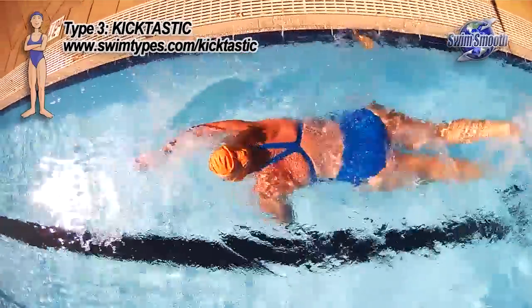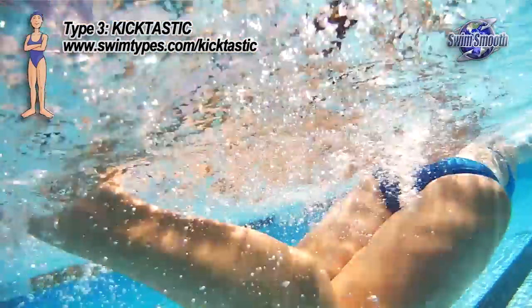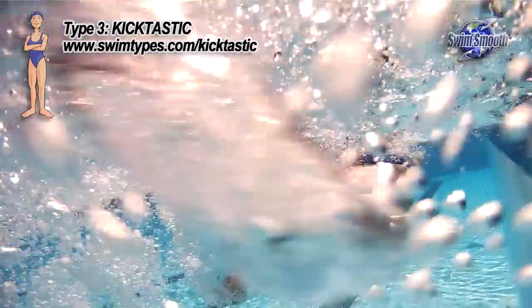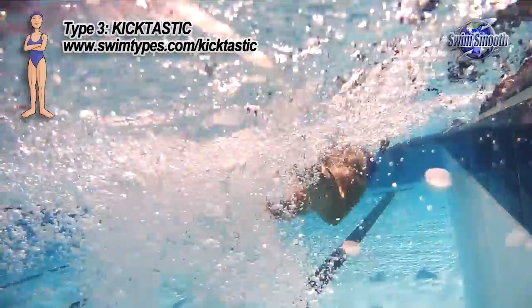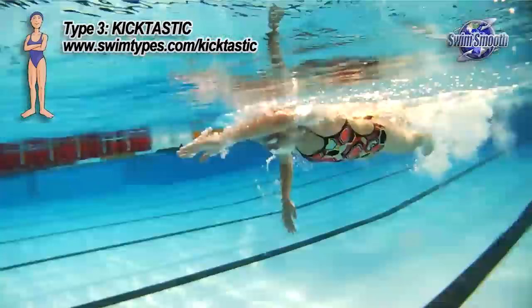Compared to our other swim types, the Kicktastic does have a swimming background — not necessarily a huge one, but they've nearly always swum as children. Also, most Kicktastics are female, but of course not all of them — probably a ratio of about three quarters to a quarter, female to male.